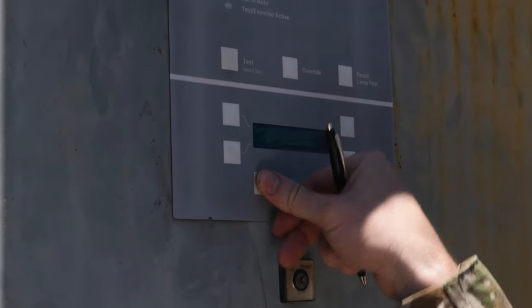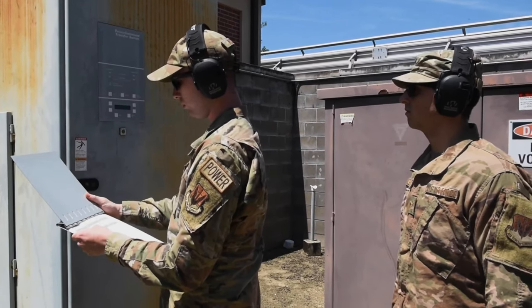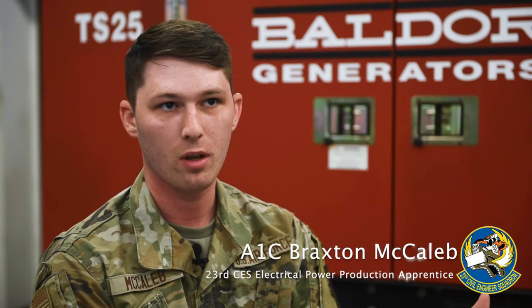In the event of a power outage on base, generators kick on using an ATS, which is an automatic transfer switch. We have monthly runs — a generator has to be run every month for an hour because it's sitting there and the power is being ran through the commercial power.